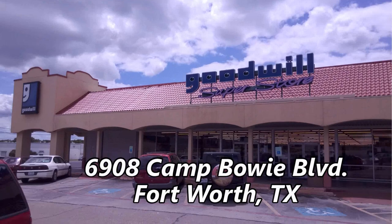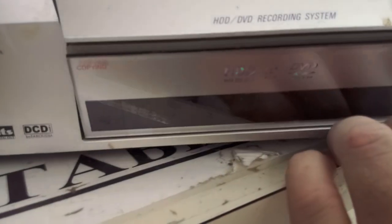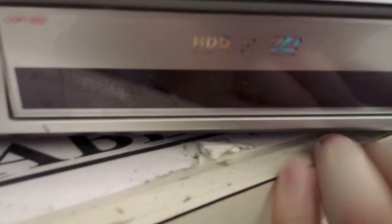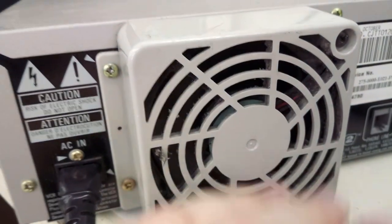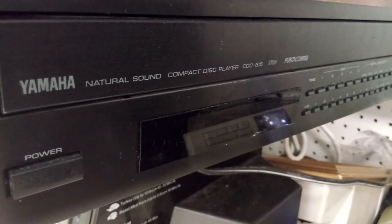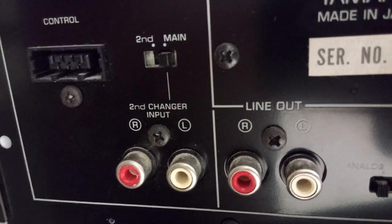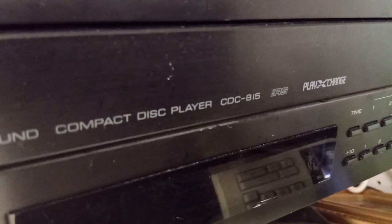Next up, the Superstore at 6908 Camp Bowie Boulevard. Here's a Pioneer DVD recorder with hard drive and TiVo. When I plugged it in the fan in the back would spin but that's about it — too bad. This Yamaha CD player has a second changer input — interesting! But it doesn't have a remote, otherwise I would have grabbed it.